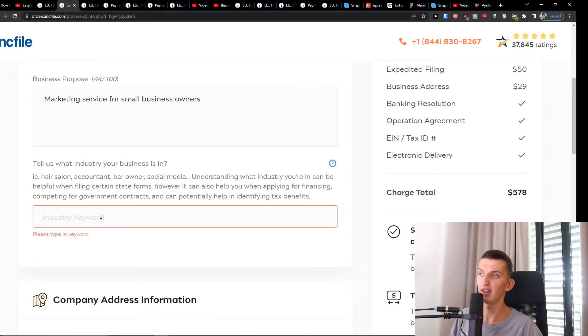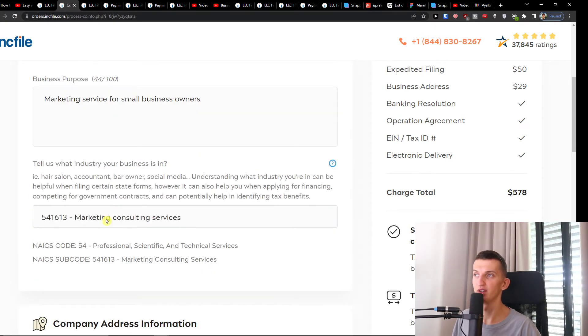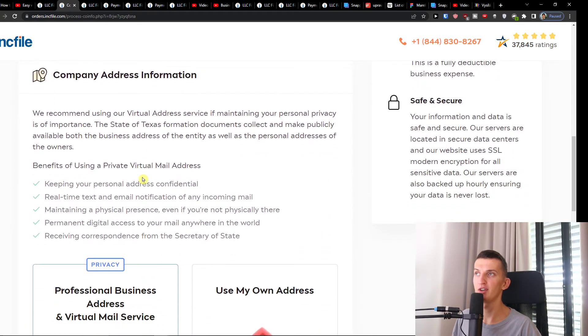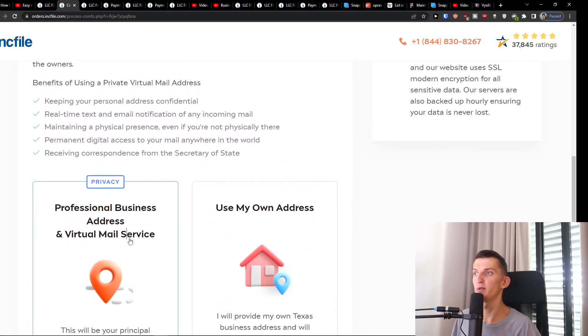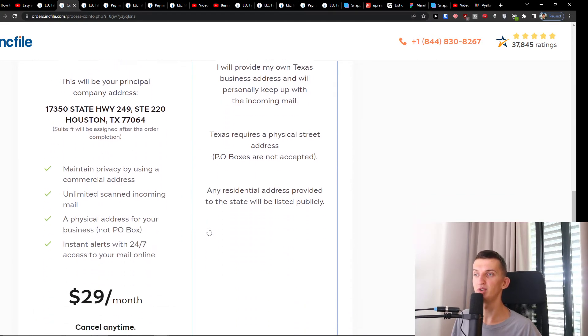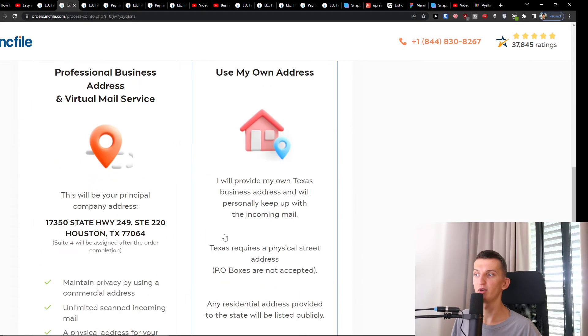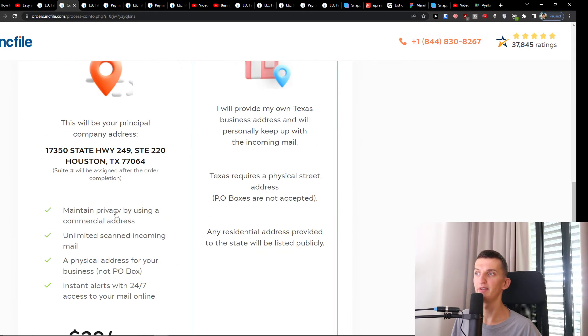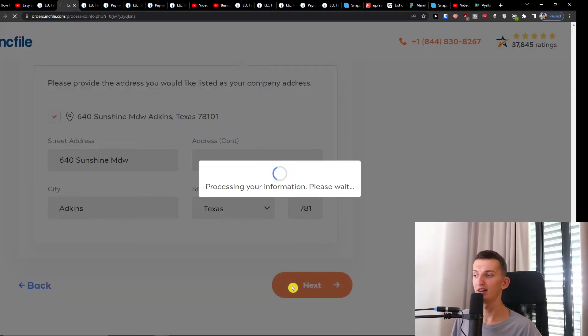For the industry keyword, write something like 'marketing' and you'll get options like 'marketing consulting services.' Once you've selected that, you're going to have the company address information. You can simply use your own address or have a professional business address through Inkfile to maintain privacy by using a commercial address. This is completely up to you — choose one and click Next.